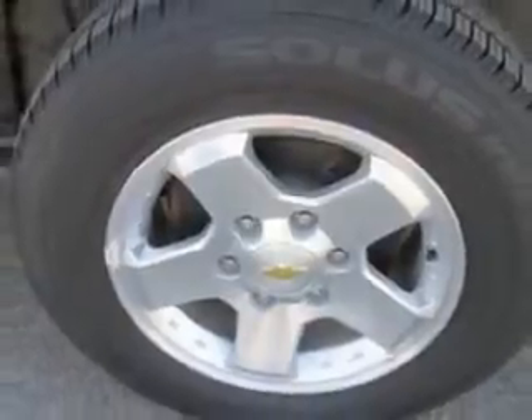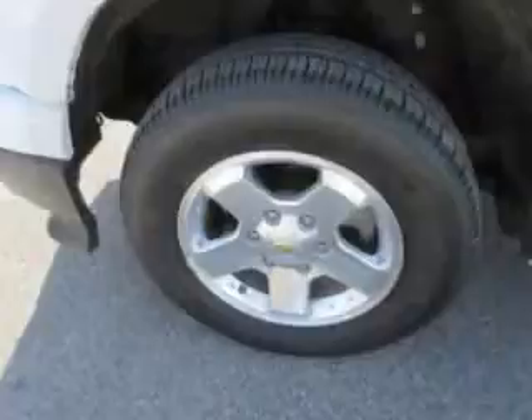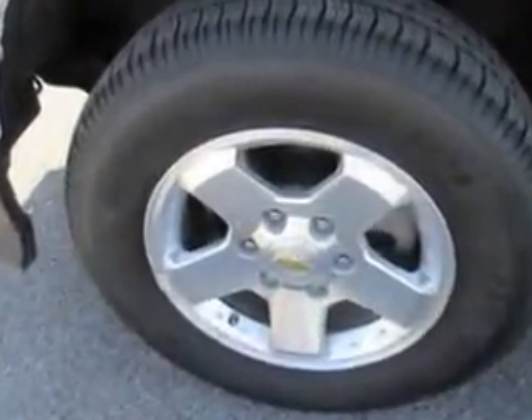Get where you need to go, enjoy the drive, and have peace of mind in this 2011 Chevrolet Colorado. See us at Patriot Pre-Owned Superstore today.